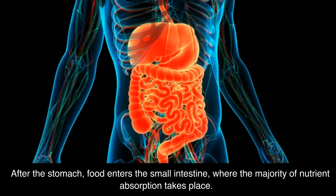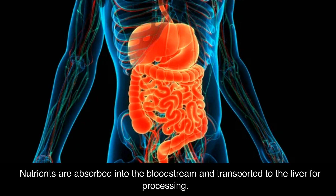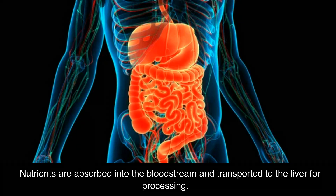After the stomach, food enters the small intestine, where the majority of nutrient absorption takes place. The small intestine is lined with specialized cells called villi and microvilli, which increase the surface area available for absorption. Nutrients are absorbed into the bloodstream and transported to the liver for processing.